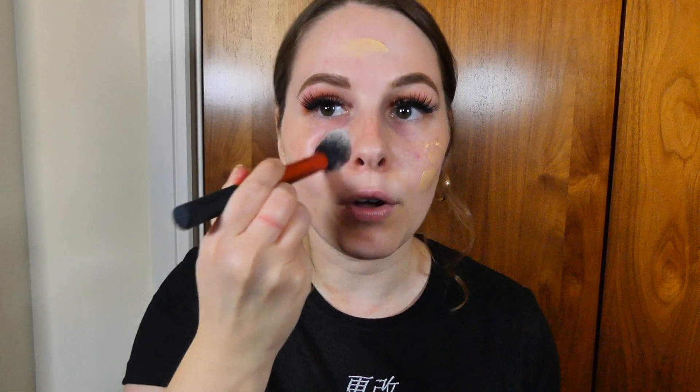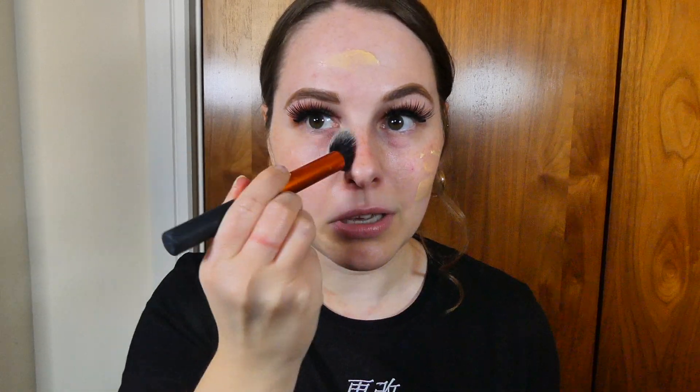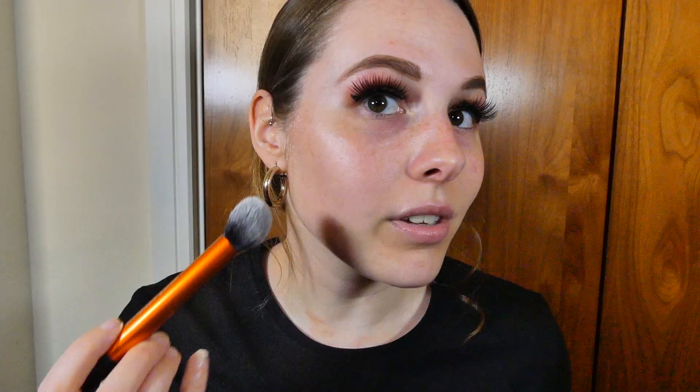Next for skin — I'm just going to start off with my usual primer, this is the Ole Henriksen primer. I'm just going to chuck some of this on my face. I've also moisturised prior to this. I honestly love this primer so much — it gives your skin such a nice glow. You can see how much of a glow it gives, and it's so nice then under your foundation.